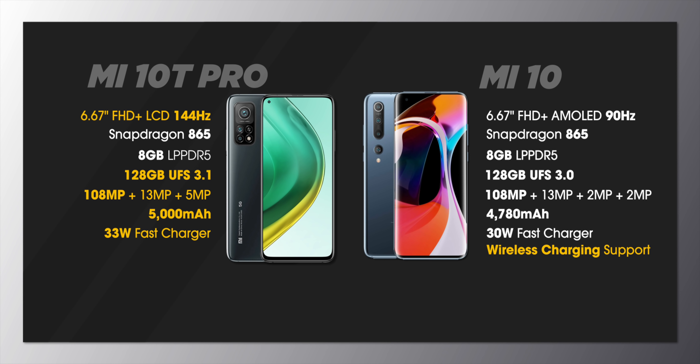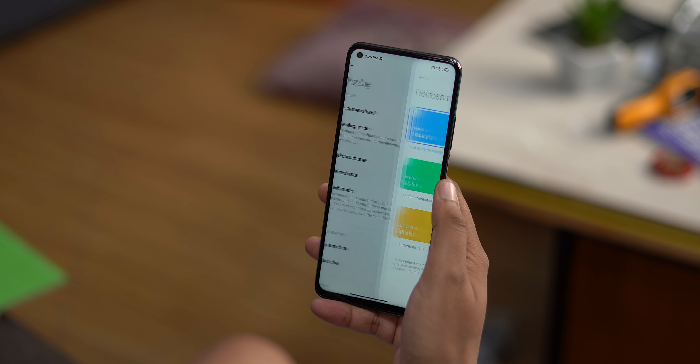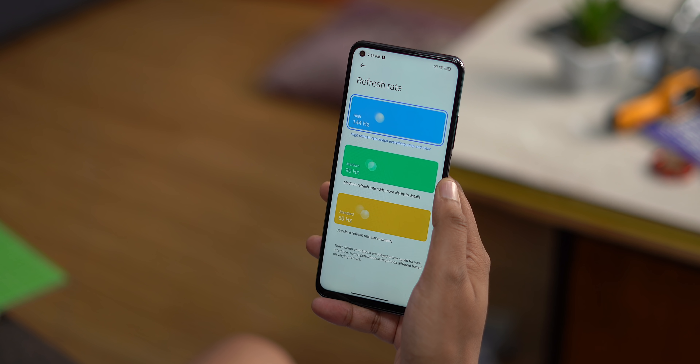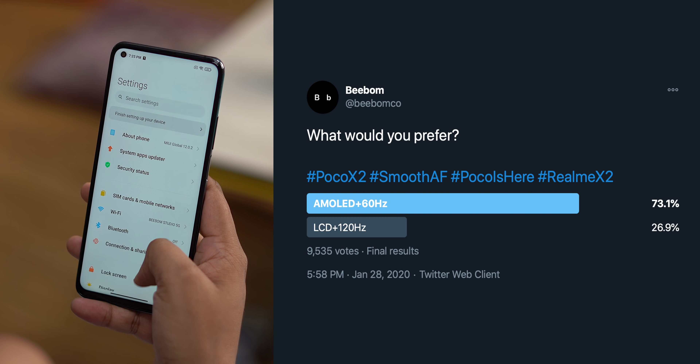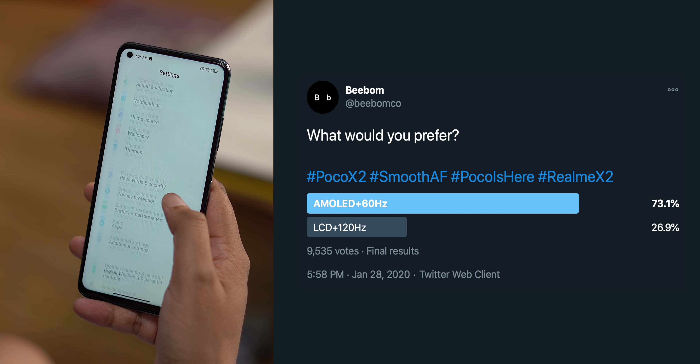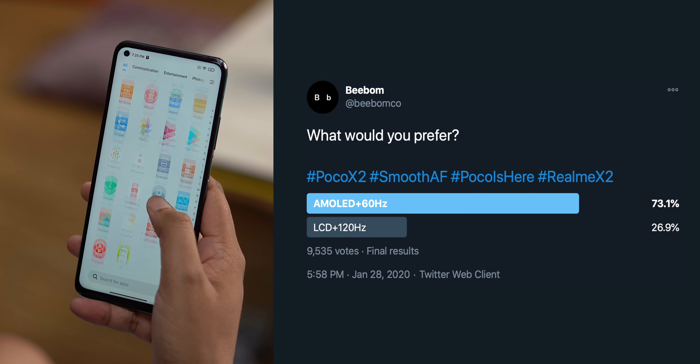Considering the price gap, the one big difference between these two Mi flagships is the display — the fact that the Mi 10T Pro has an IPS LCD display. I know it's a 144Hz display, but AMOLED is AMOLED. I prefer AMOLED and a majority of people prefer AMOLED over IPS LCDs. So why exactly did Xiaomi put in an IPS LCD in the Mi 10T Pro?